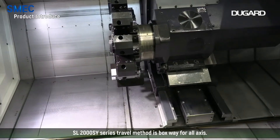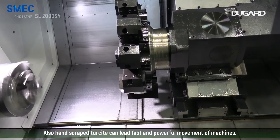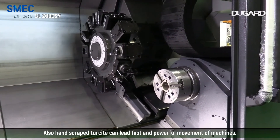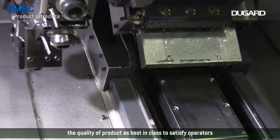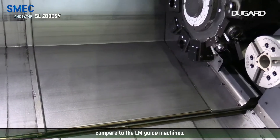The SL2000SY series uses a box way travel system for all axes. The hand-scraped slides enable fast and powerful movement of the machine. This box way travel system stabilizes product quality at best-in-class level, satisfying operators compared to LM guide machines.